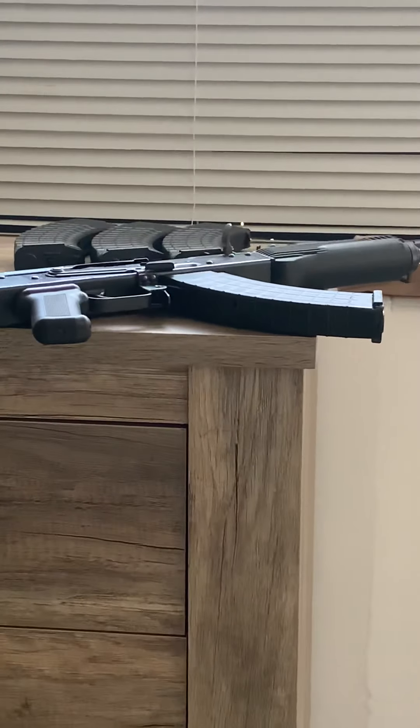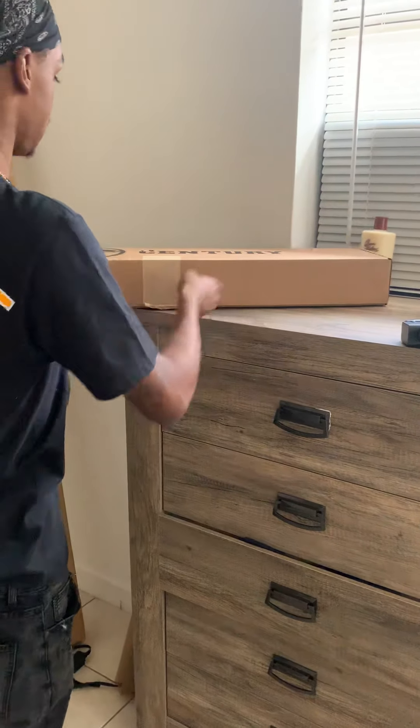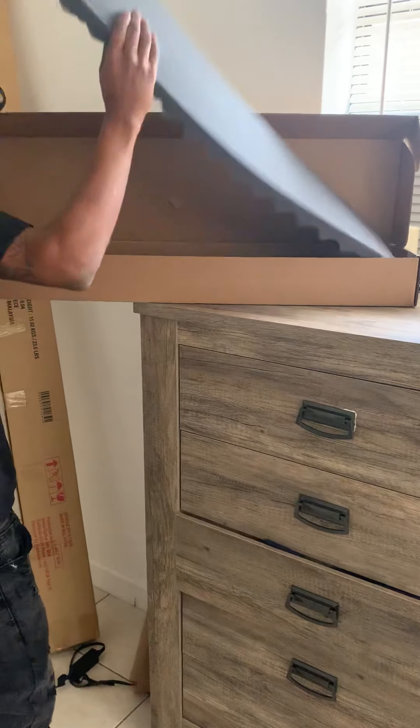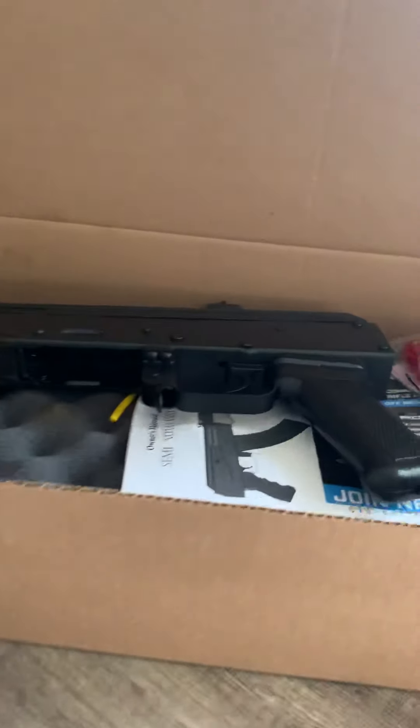I don't know what the kick is, we got to take it to the range and try it out. Let's see what this bad boy is about. This one came much better packaged — this is the Micro Draco.